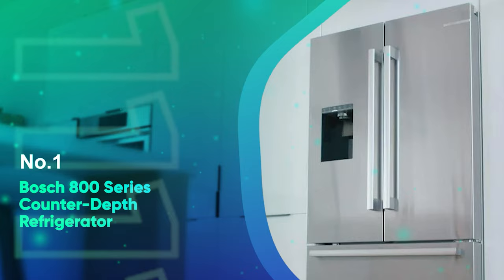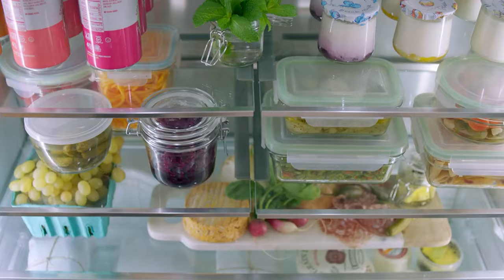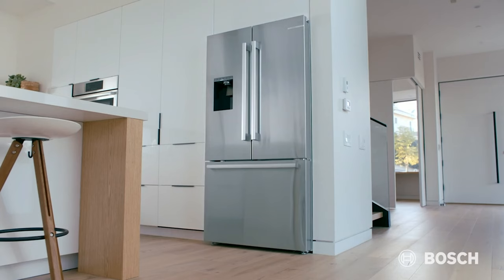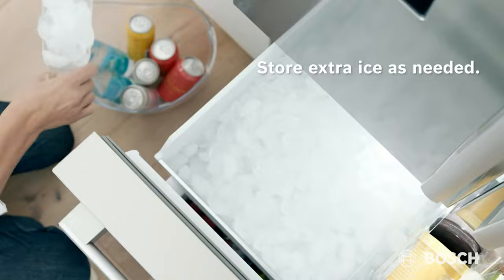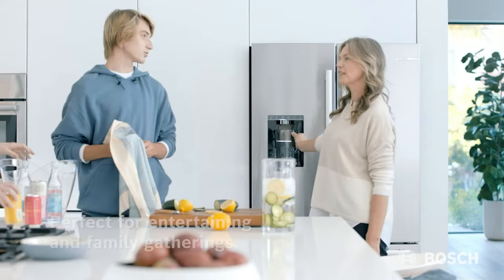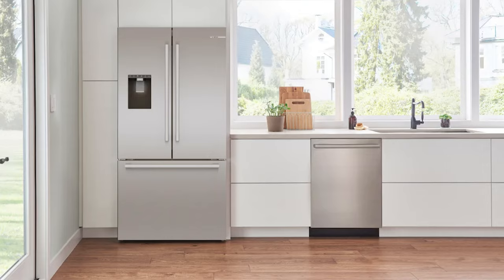Number 1: Bosch 800 Series Counter-Depth Refrigerator. Counter-depth refrigerators are something of a paradox — with a smaller footprint so they don't stick out past your counters for a streamlined, almost built-in look, they tend to cost a little more yet offer less storage space. But for those who value aesthetics, the trade-off is worth it. If you're going to spend more on a counter-depth fridge, make it one of the most versatile models available: Bosch's Counter-Depth Refrigerator, which has a flexible storage configuration designed to maximize space.